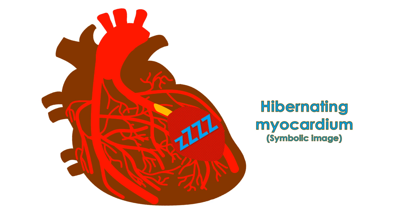N-13 ammonia PET was useful in predicting non-reversible myocardial scarring when it shows severe hypoperfusion at rest or hypoperfusion without stress-induced ischemia.